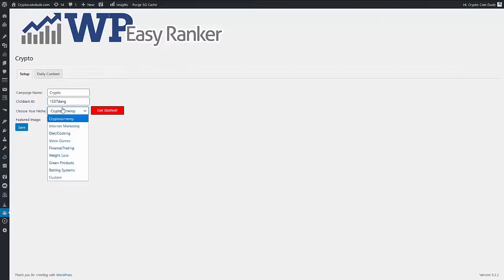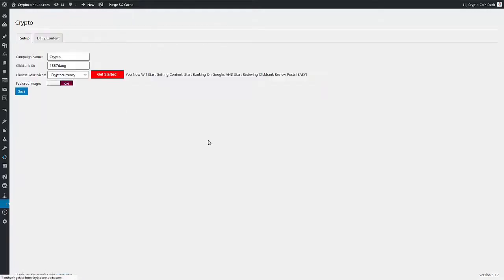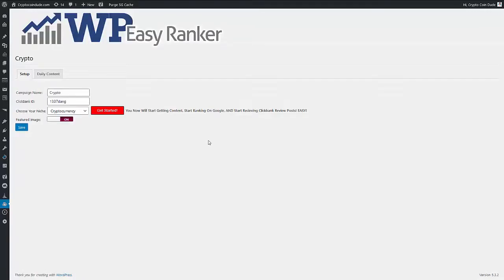Then we choose a niche. As I mentioned, this is in the cryptocurrency niche, but there are lots of other different ones to choose from. Then you just click the button, wait for a little bit of processing, and boom — that's it, done. That is literally all you need to do.